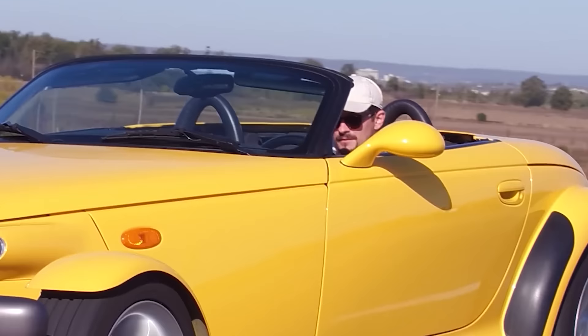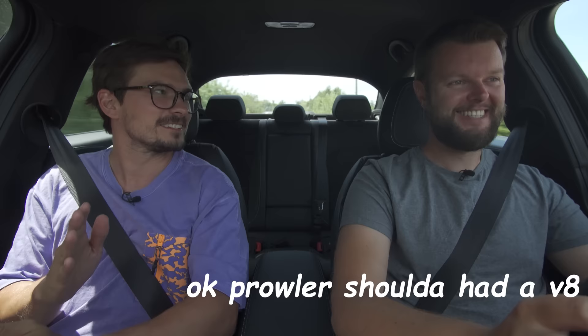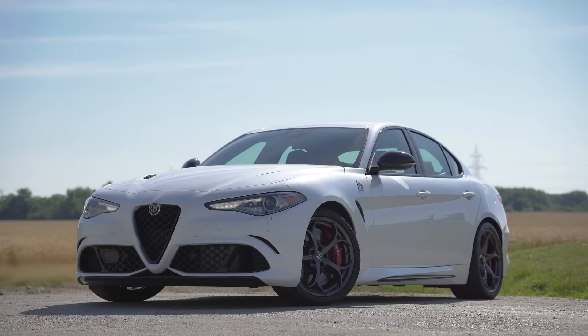I love six cylinders in general. Give me an inline, I'm good. But you like a lot of V6s. As long as there's six cylinders, I like the sound.